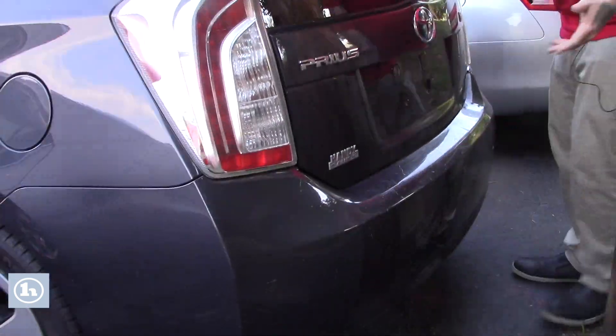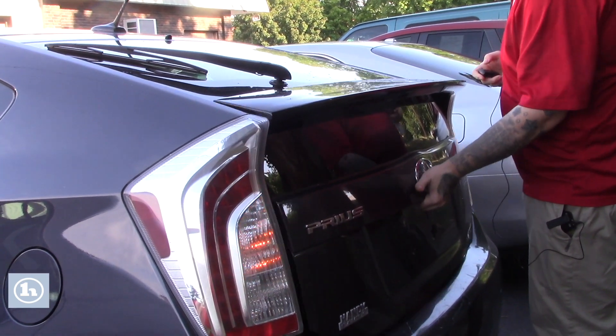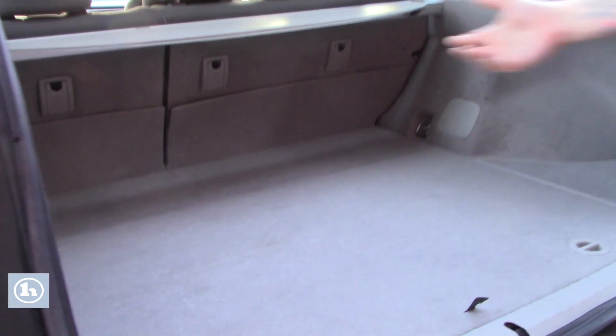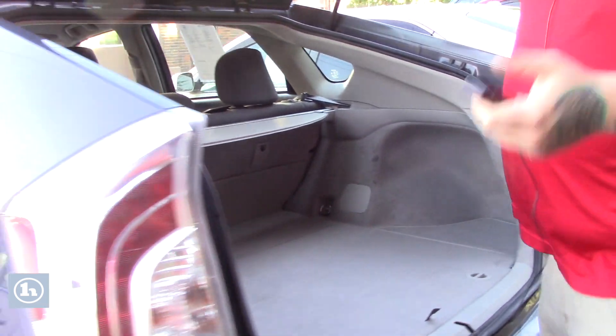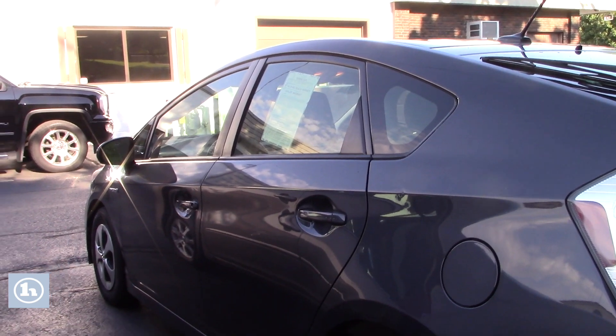You've got some scuffs on the rear bumper here, nothing too crazy. I'm going to open this up so you can take a look inside the cargo space. You've got plenty of space back here for storage, and it does come with a nice privacy cover as well. You can fold down those rear seats if you need extra space. I believe you mentioned you had a Prius, so you're probably pretty familiar with a lot of these features.